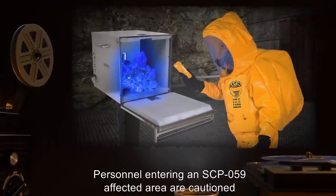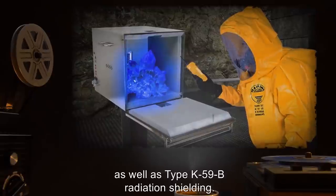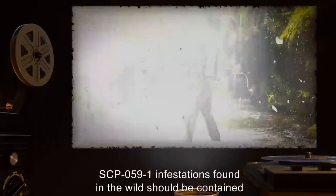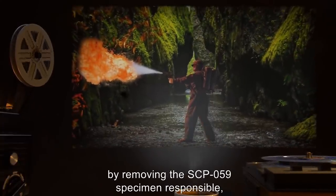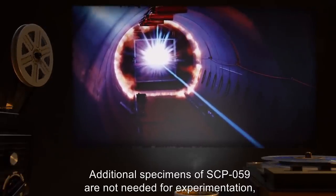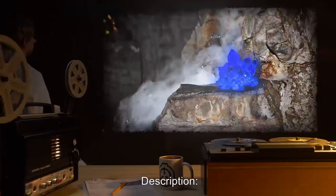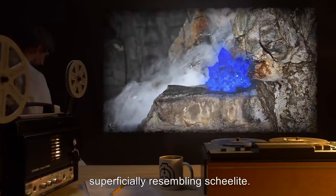Personnel entering an SCP-059 affected area are cautioned to wear appropriate biohazard protection as well as type K-59-B radiation shielding. They are to remain in the area for no more than 15 minutes, as the radiation shielding is only partially effective. SCP-059-1 infestations found in the wild should be contained by removing the SCP-059 specimen responsible and incineration of all observed SCP-059-1. Large underground infestations are best neutralized by fuel-air thermobaric explosives. Additional specimens of SCP-059 are not needed for experimentation and should be transported to Site 11B for incineration by plasma arc at 10,000 Kelvin.